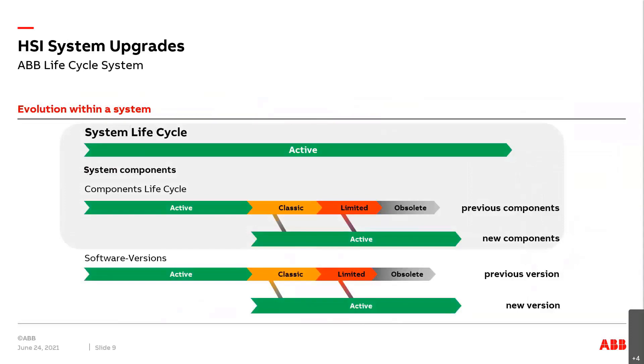When talking about evolution, you should see here the standard lifecycle that ABB tries to apply to all systems, where individual components are usually released and active, then after some years going to 'classic,' then 'limited,' and finally 'obsolete' — but always with the option to stay within the same system, stay within ProControl P14, and remain active by upgrades or migration.